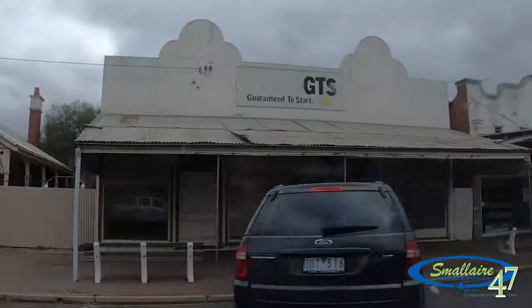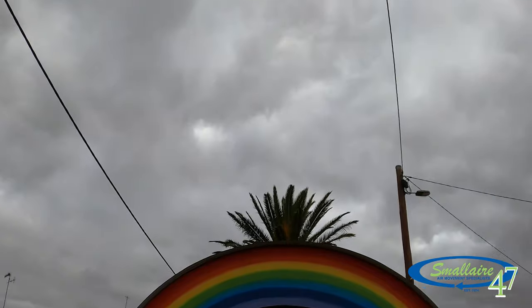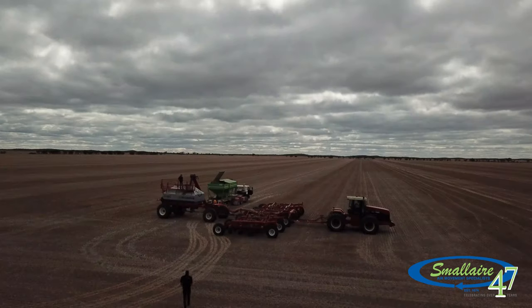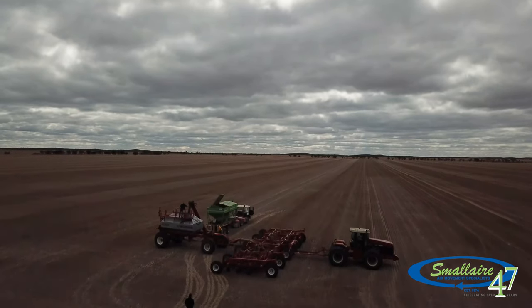Hi, I'm Jock Baker, General Manager of Small Air. We're on our way up into the Mallee to Rainbow, visiting a client of ours. Rainbow is where Small Air was established in 1974 — started out as a plumbing business and turned into an air movement specialist business. We'll catch up with one of our clients that's had some blower issues and have a chat with him to see how he's got on.